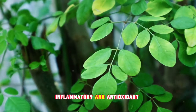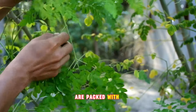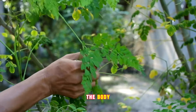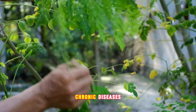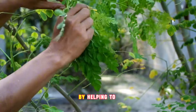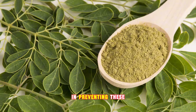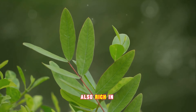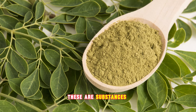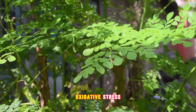Moringa leaves are renowned for their anti-inflammatory and antioxidant properties. These tiny green powerhouses are packed with compounds that are instrumental in reducing inflammation in the body. Inflammation plays a significant role in numerous chronic diseases, from arthritis to heart disease. By helping to curb this inflammation, Moringa leaves may play a part in preventing these ailments. Moringa leaves are also rich in antioxidants — substances that protect your cells against free radicals, harmful molecules that can lead to oxidative stress.